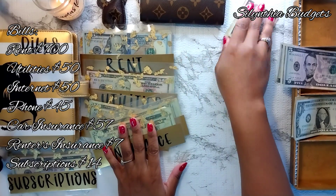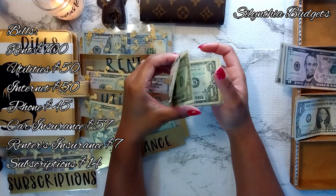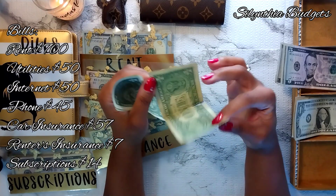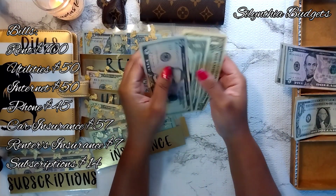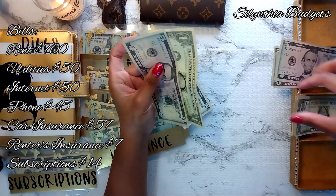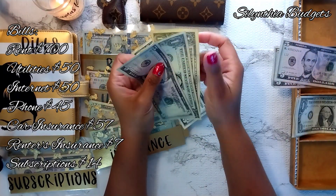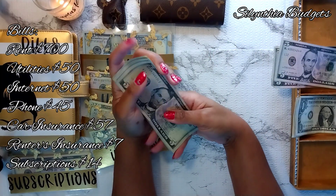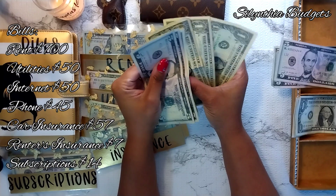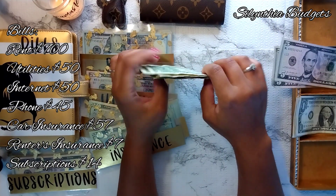Next up is renter's insurance, which should have $7 and it's getting $7 today. It looks like it does — $5, $6, $7. Adding $5, $6, $7 more. So renter's insurance now has $14.